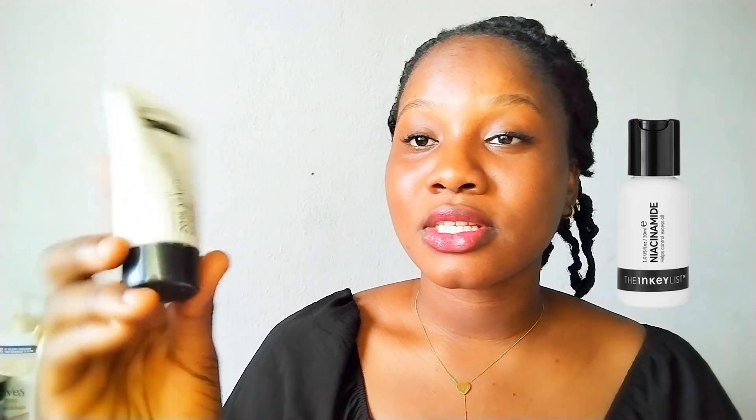I actually have my niacinamide solution here — this is the 20% Niacinamide Serum by Inkey List Solutions. But this particular one can be a bit much for somebody with sensitive skin. Even though I do not have sensitive skin, I would recommend that you go for the 10% niacinamide solution. Niacinamide is something that everybody can actually use in their skin routine.